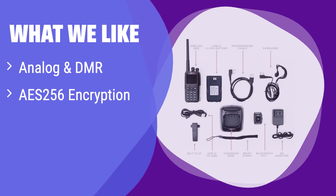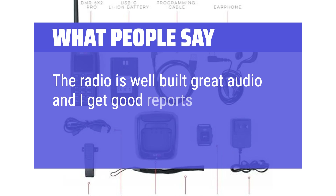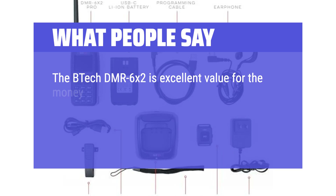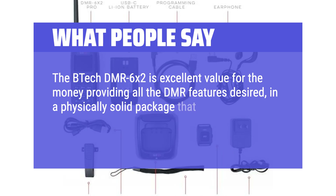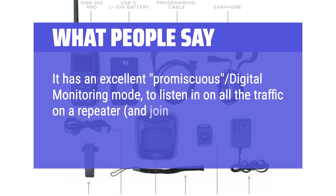What we like: It boasts both analog and digital compatibility, ensuring seamless communication across various networks. Military-grade encryption keeps your conversations private and secure. With its massive contact list, it's perfect for large teams or complex communication needs. Users say the radio is well-built with great audio. The BTECH DMR-6X2 is excellent value for the money, with good sound quality on receive and transmit, and an excellent promiscuous digital monitoring mode to listen in on all traffic on a repeater.